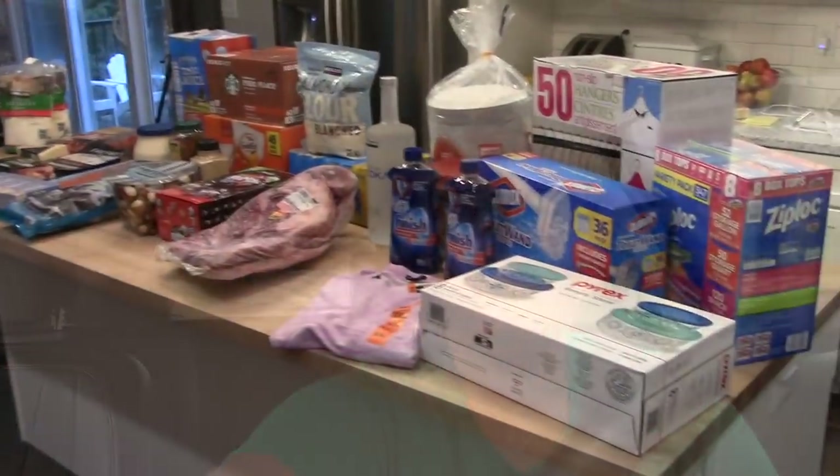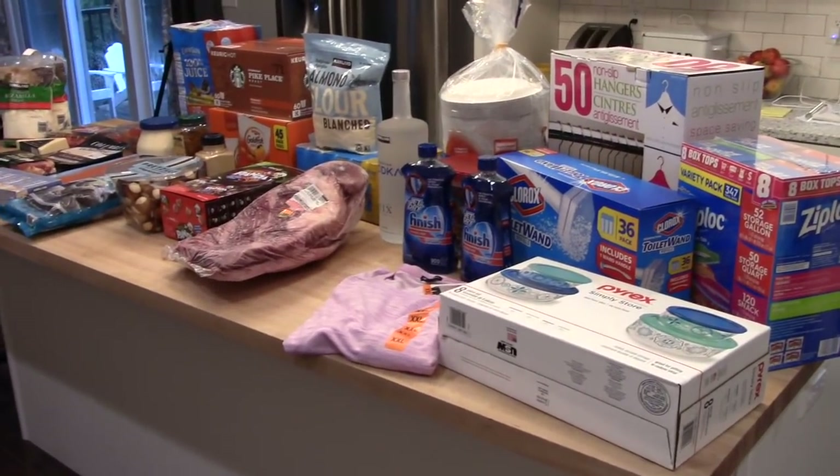Hey guys, it's Jen, welcome back to my channel. Today I am sharing another Costco haul with you. It has been forever since I have gone to Costco — I am out of all of my staples that I normally buy in bulk, so this is probably going to be an expensive trip. I'm just stuck in traffic right now, so I'm gonna go on into the store and then when I get home I will show you what I got.